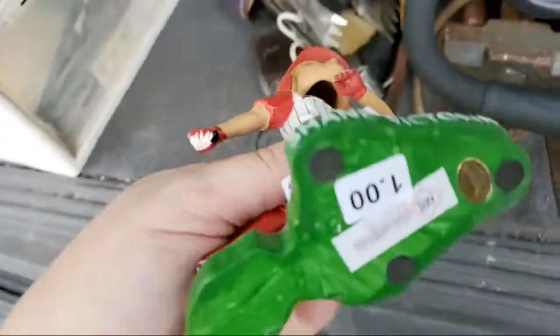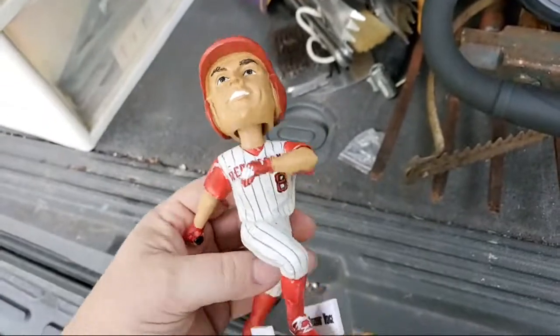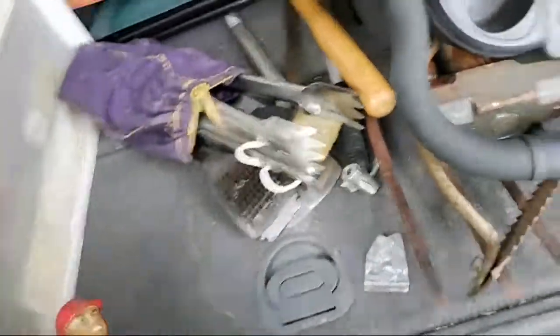This is a Shane Victorino bobblehead — it was 50 cents. I saw one sell for 12 but I saw others sell for like 40, and it's in perfect shape.